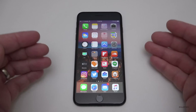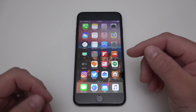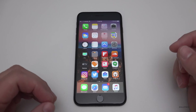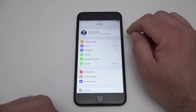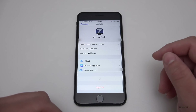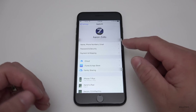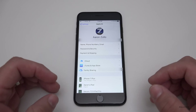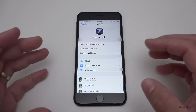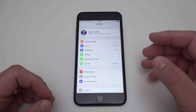They've also added iCloud analytics — when you start up the phone and log in for the first time, it asks if you want to share your iCloud analytics with Apple. Another new thing is under Settings they've unified your Apple ID — your name, phone number, password and security, and family sharing are all in one place now, which is really nice.